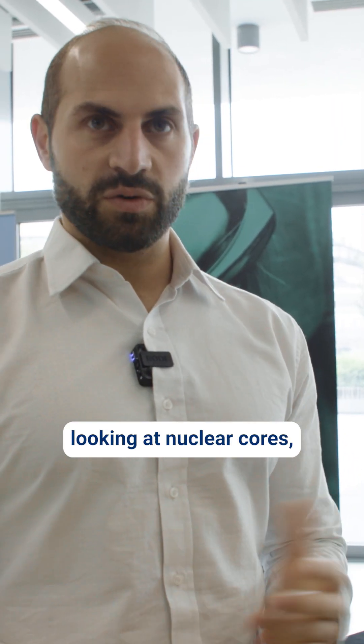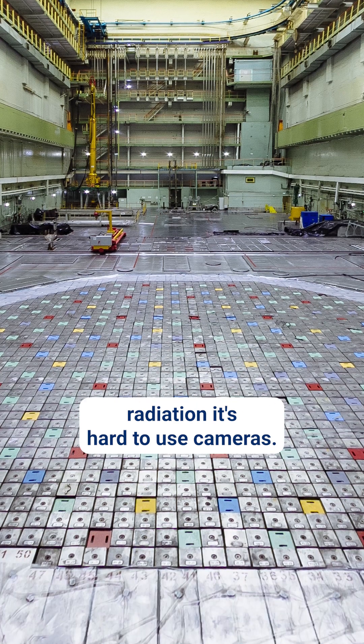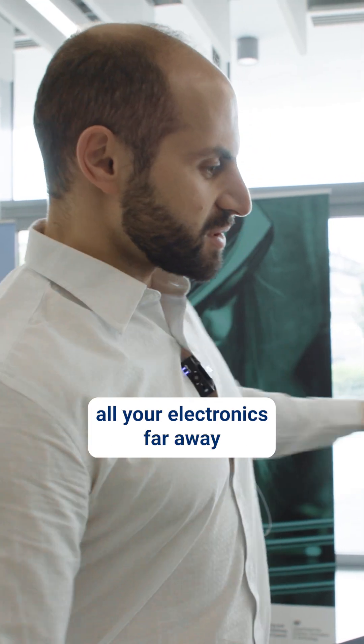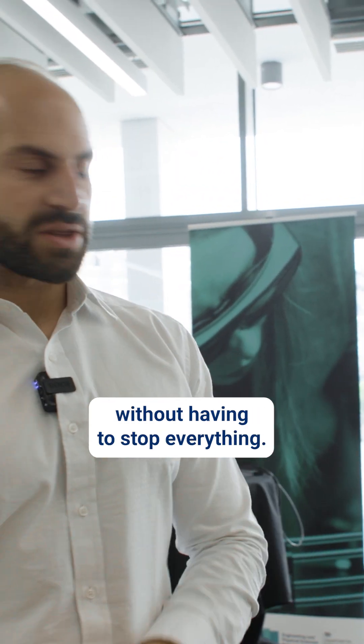People are interested in looking at nuclear cores because where there's very strong radiation, it's hard to use cameras — they get destroyed very easily. So it's nice to be able to put all your electronics far away and have a fiber that goes into your core without having to stop everything.